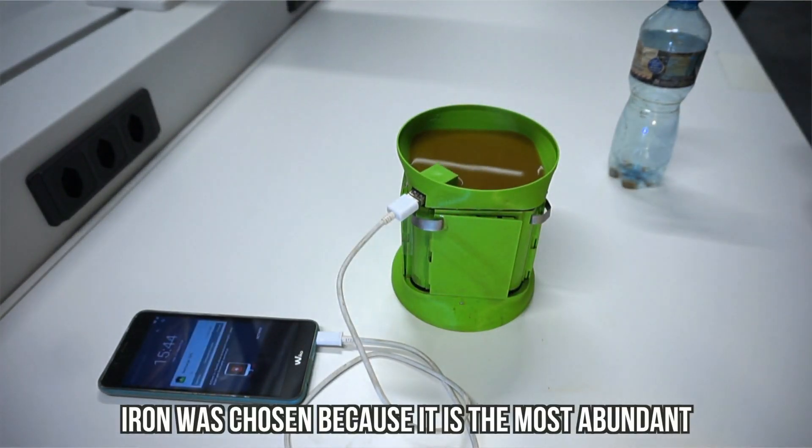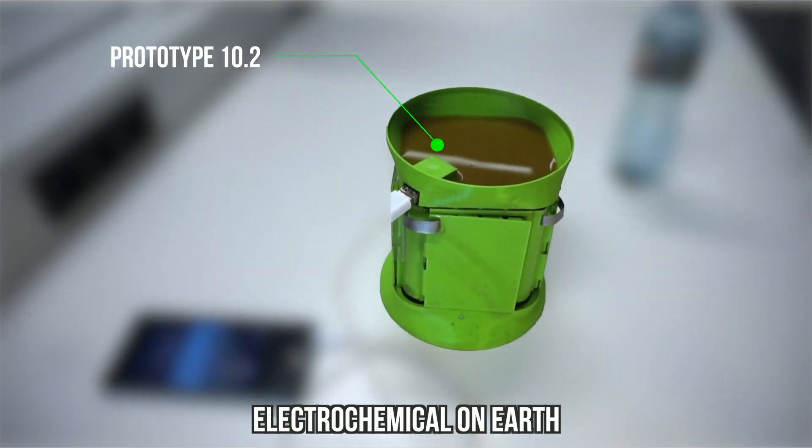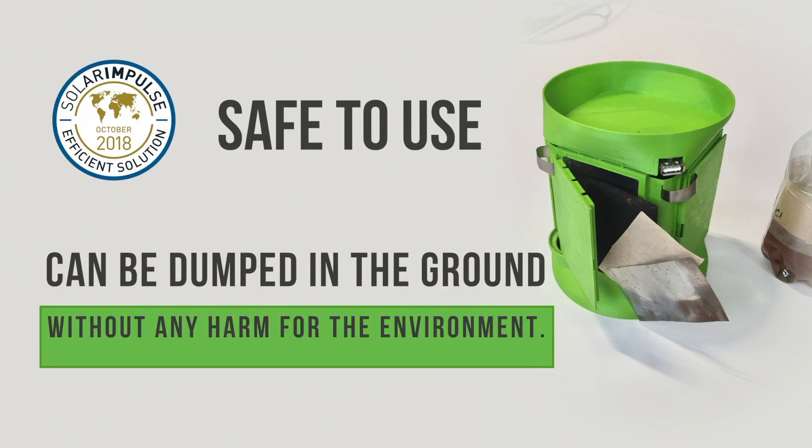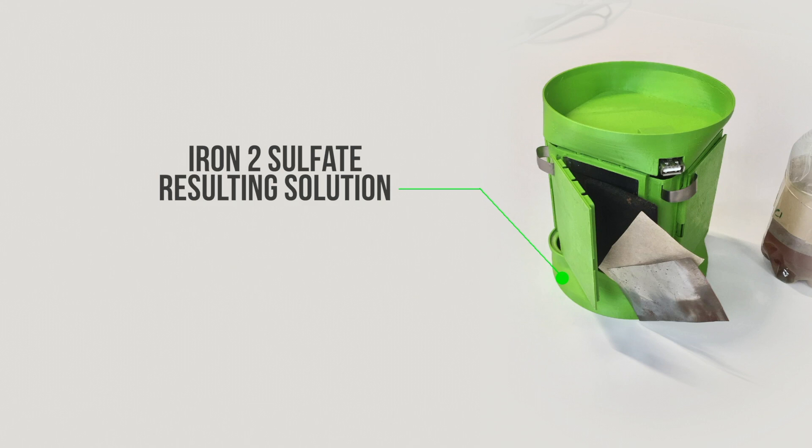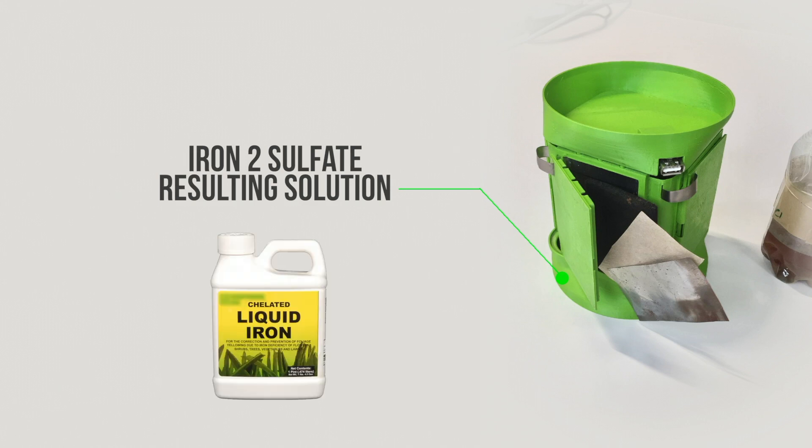Iron was chosen because it's the most abundant electrochemical on earth that is safe to use and that can be dumped in the ground without any harm for the environment. Iron(II) sulfate, the main component of the resulting solution, is even used as a fertilizer in Europe.